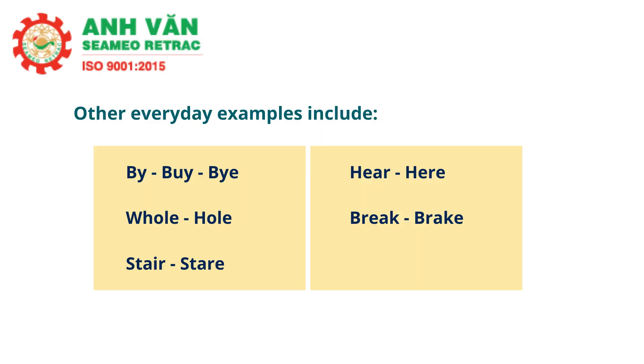Other everyday examples include buy and by, whole and hole, stare and stair, hear and here, and break and brake. If you're not sure of the difference, be sure to look them up.